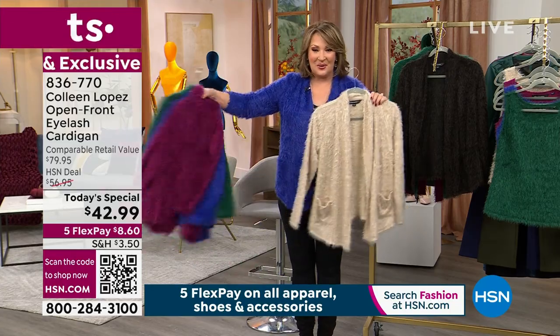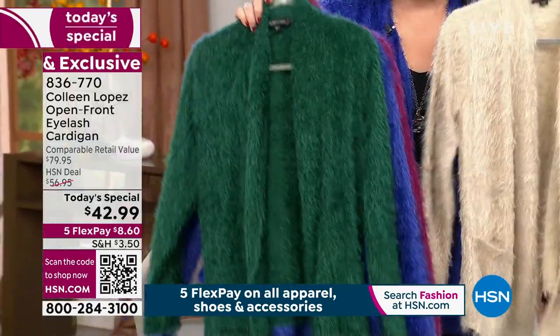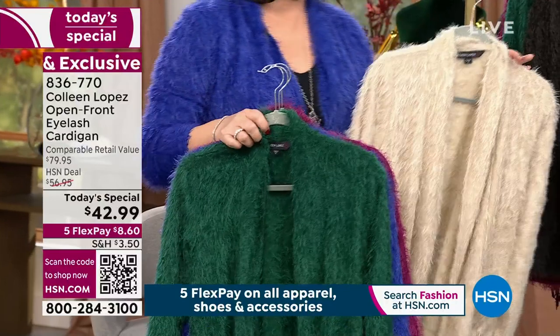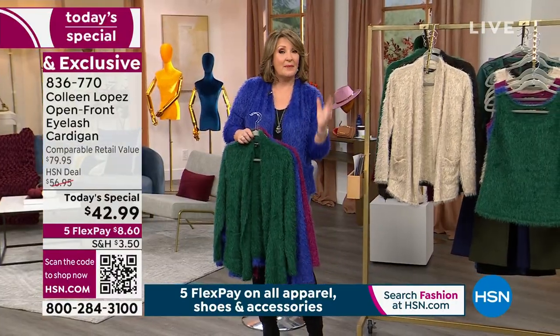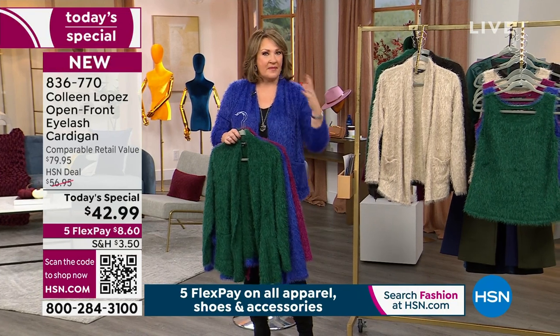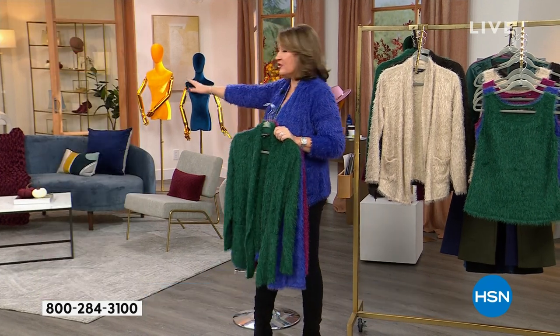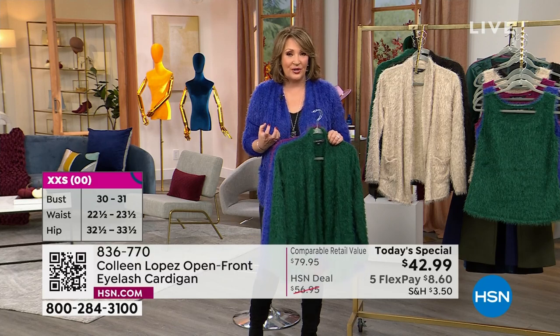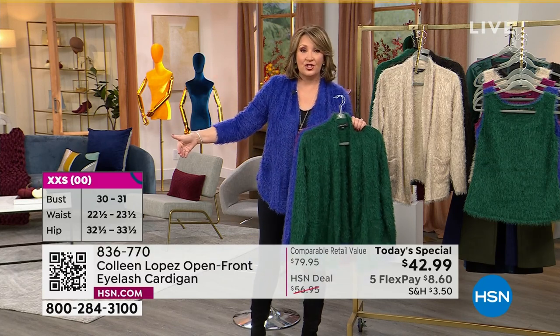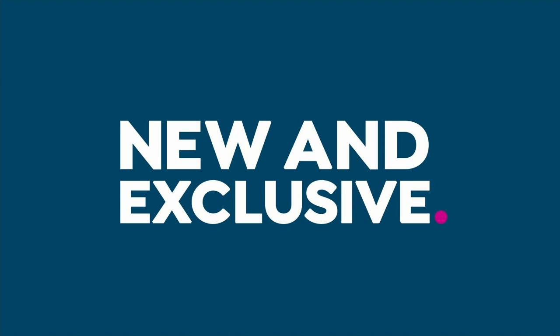Whichever color you'd like to add to your wardrobe, pick your favorite. We're saying true to size on fit. Check out the size chart on hsn.com if you want it a little extra. I can wear both a medium and a large in this sweater, so keep that in mind. The girls are all wearing true to size. There is a size chart on hsn.com, so be sure to check it out.